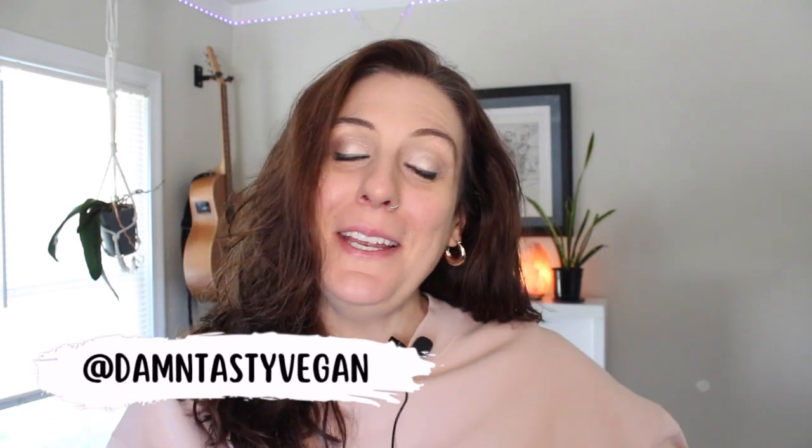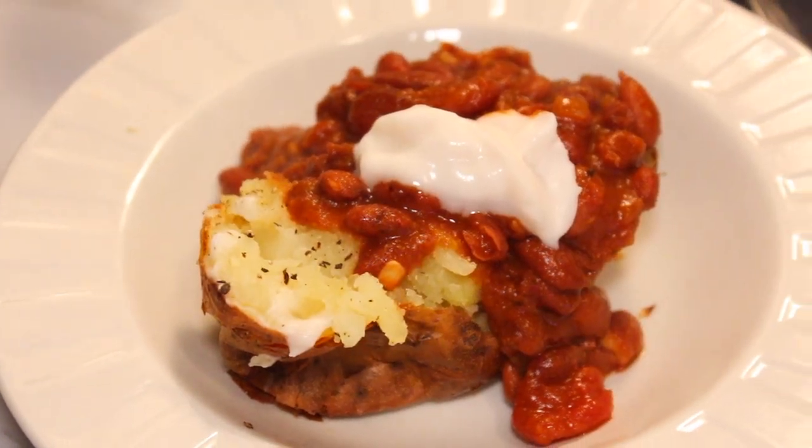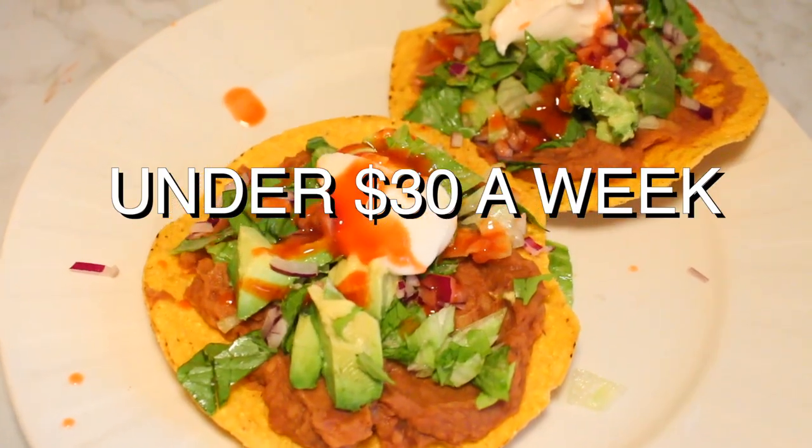Hey there! Welcome back to Damn Tasty Vegan. It's your friend Maria Rose. Today we're gonna save some money and cook some delicious meals. I'm gonna show you some budget plant-based dinner ideas for under $30 a week.